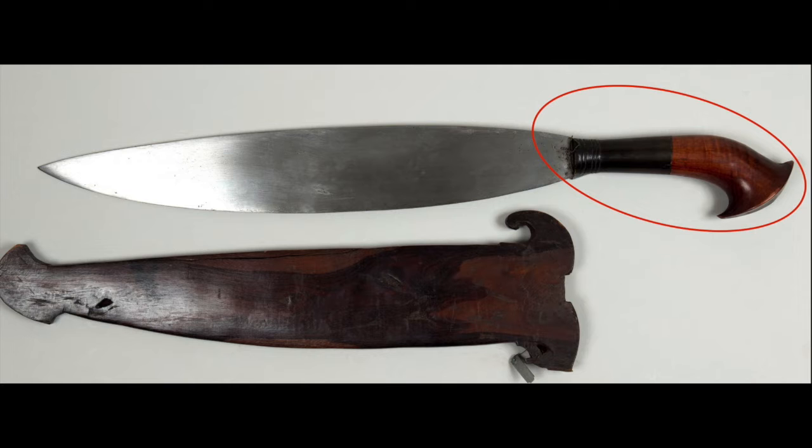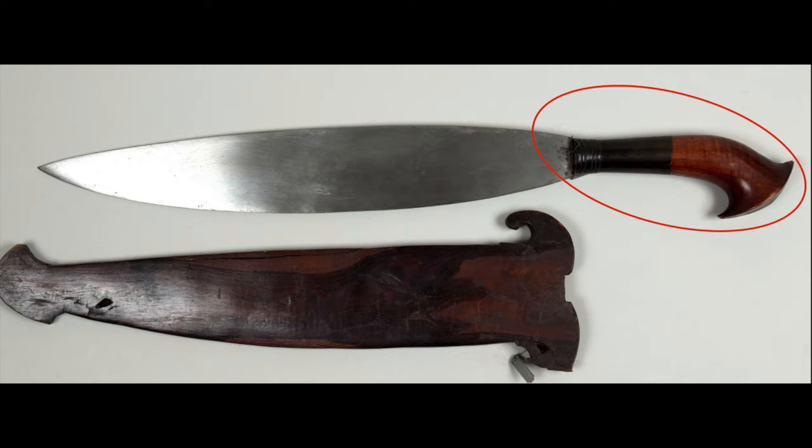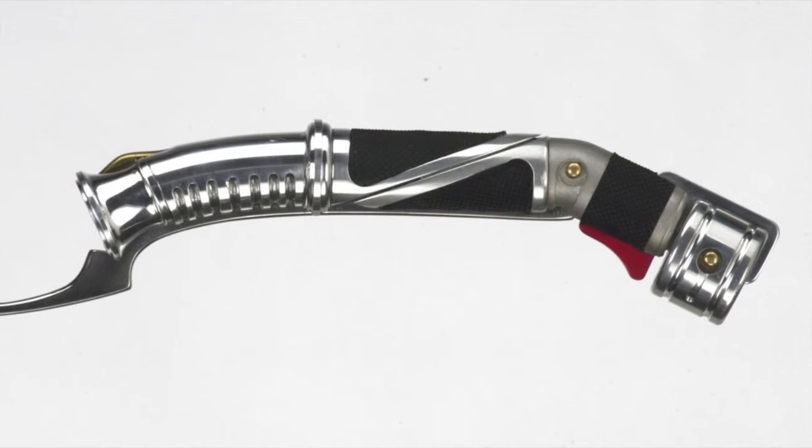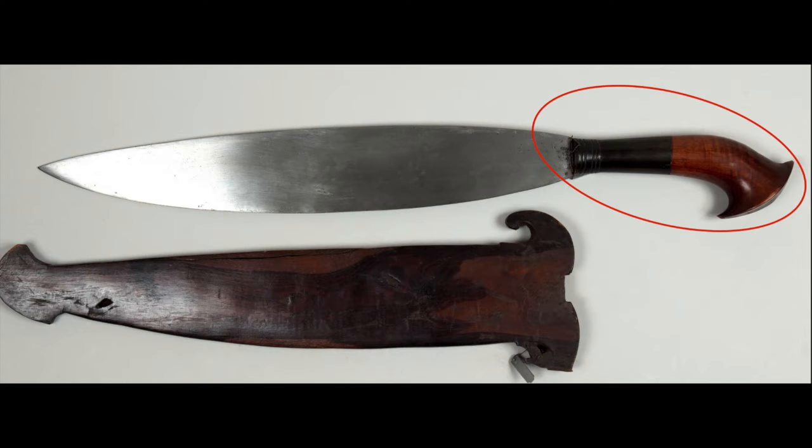George Lucas picked one of the knives — a Filipino barong, which is a type of knife with a curved hilt. That became the inspiration for Count Dooku's curved lightsaber hilt. Roel Rolls then made around 100 custom drawings based on the barong design, and George Lucas finally picked one and they built it.